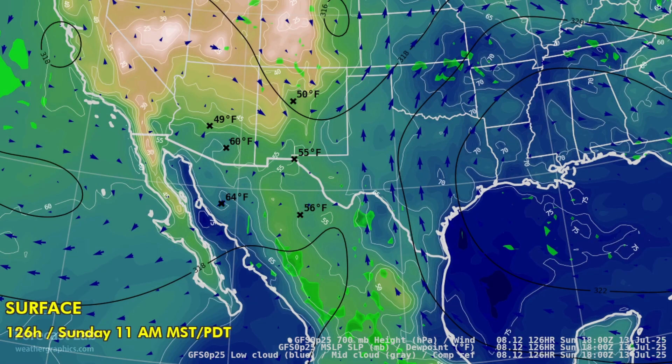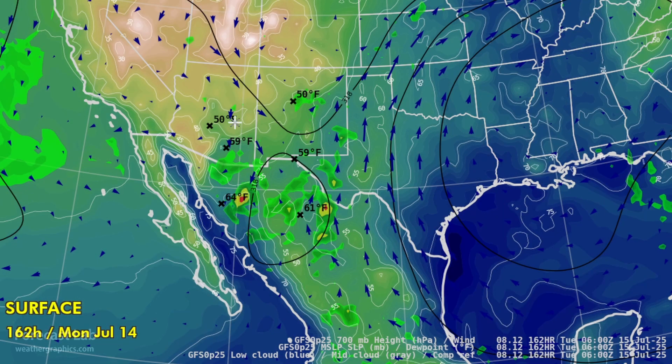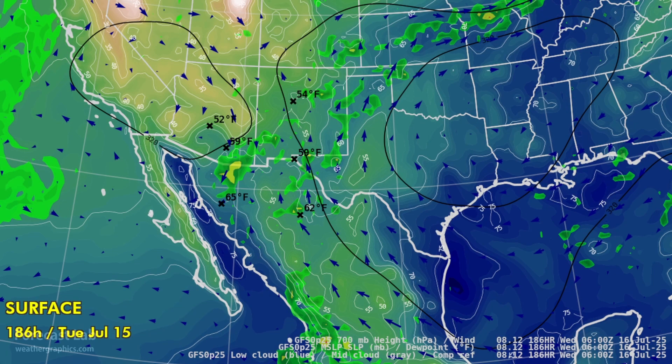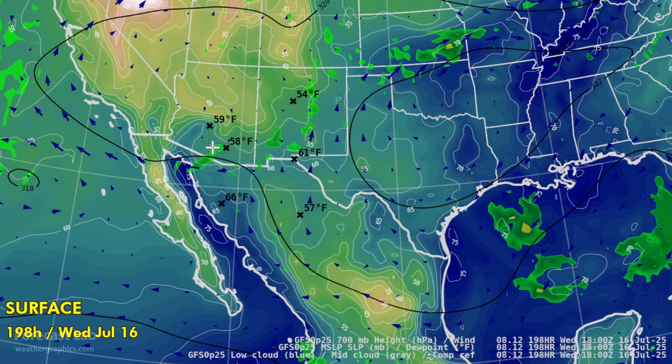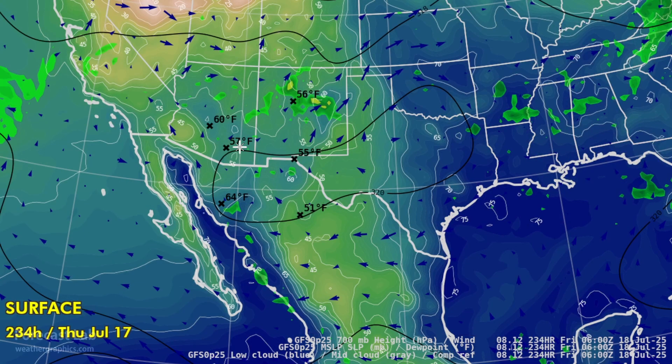Becoming more northwesterly as that subtropical high backs off towards the west, so dew points are starting to come up a little bit. Going into next week, northerly flow. If you can get those monsoon storms going, that can be favorable for pushing storms off the higher terrain into the Phoenix area. This early it's not really clear if anything like that's going to happen, but we do see the moisture increase, which is always a good sign.